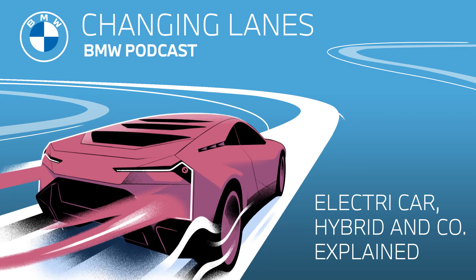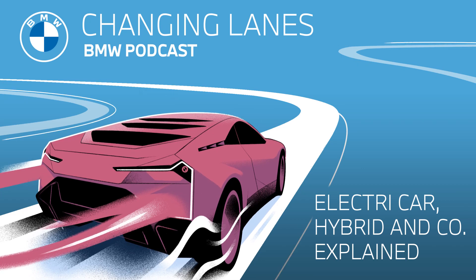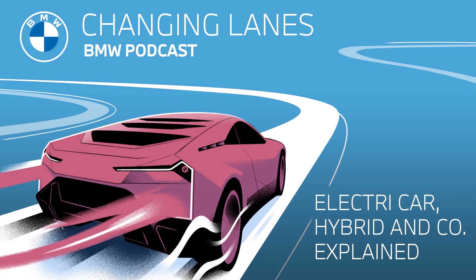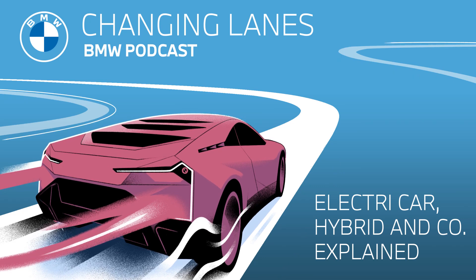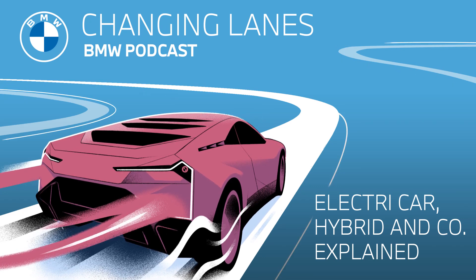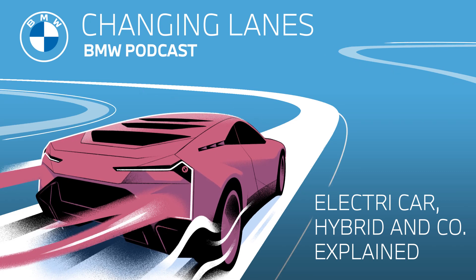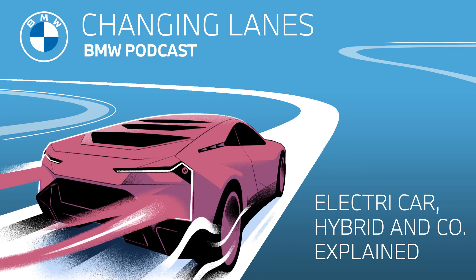We give the fully electric cars, or BEVs — battery electric vehicles — three stars for range, three stars for infrastructure, which basically means the availability of opportunities to charge your car, and five stars for sustainability. The BEV is a very environmentally friendly vehicle. Moving on to the second type of EV: hybrid cars.